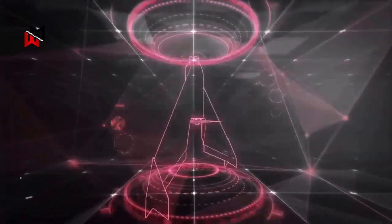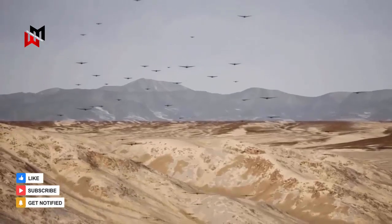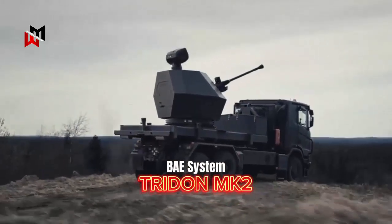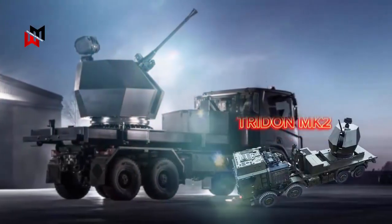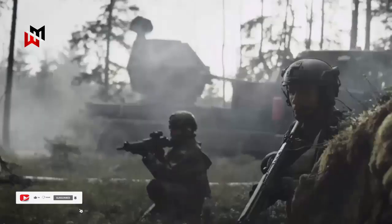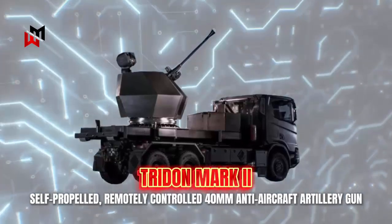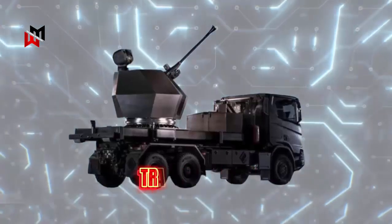The growing demand for air defense systems, particularly to counter lethal drone attacks, has been met by leading British weapons manufacturer BAE Systems, which has developed the Trident Mark II. The new Trident Mark II is a self-propelled, remotely controlled 40-millimeter anti-aircraft artillery gun that is extremely effective against a variety of aerial and ground targets.